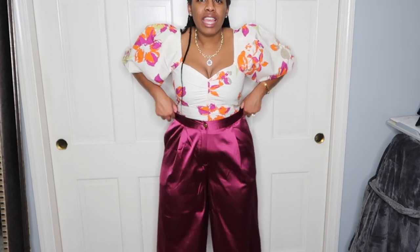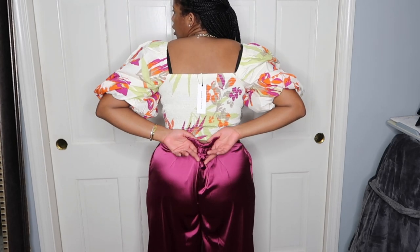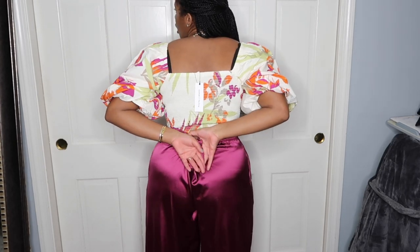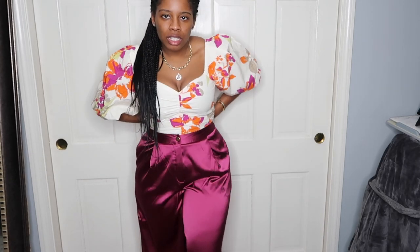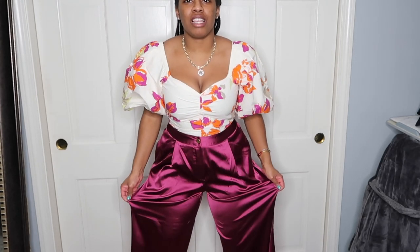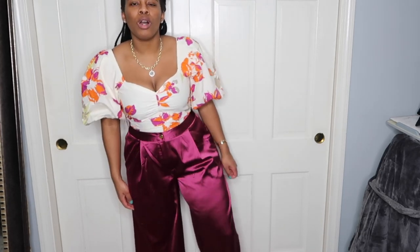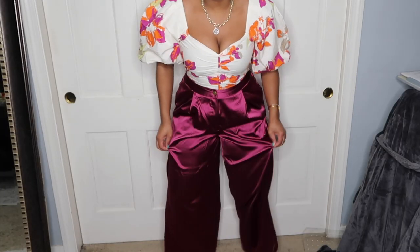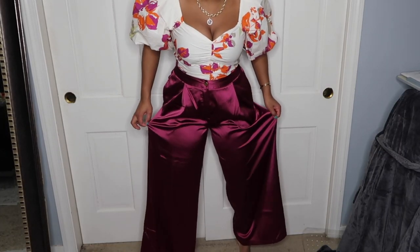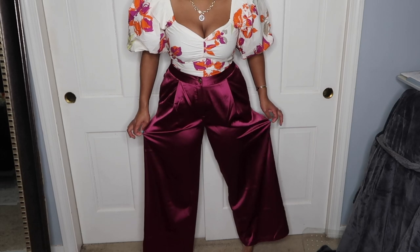Why doesn't it fit? It looks like it fits in the front but look at the back — there's so much extra material. I could probably get it taken in, but that would be a lot. I'm obsessing over these pants, trying to find a way to keep them. But look how nice this floral top and magenta pants would look together — it just looks so good.